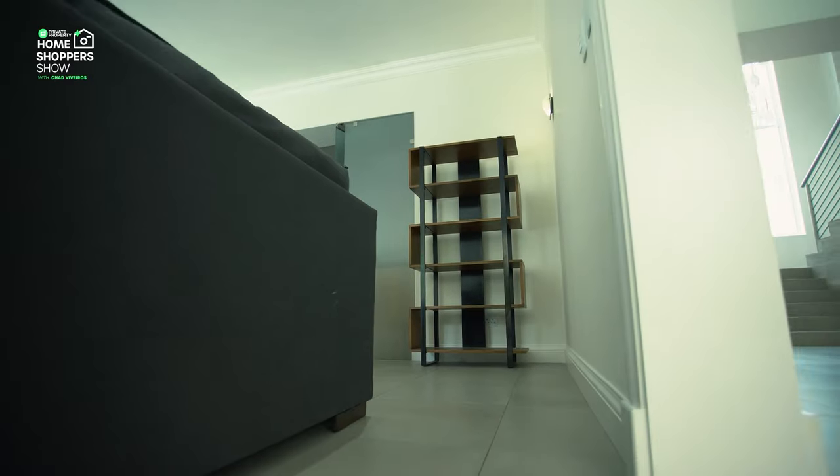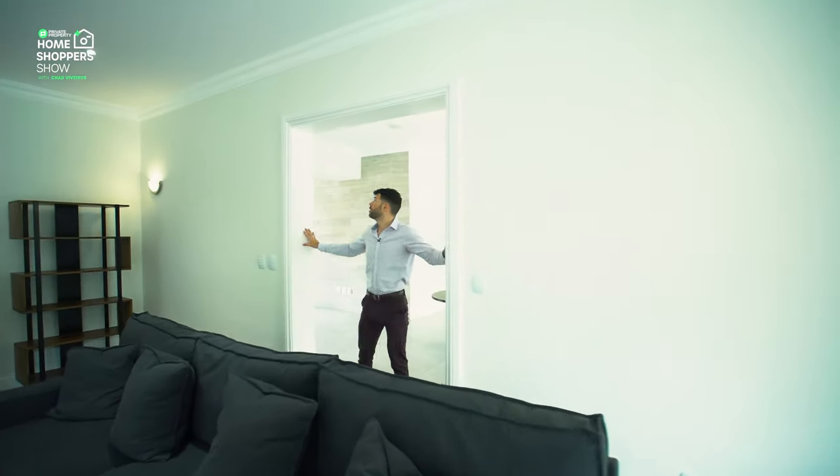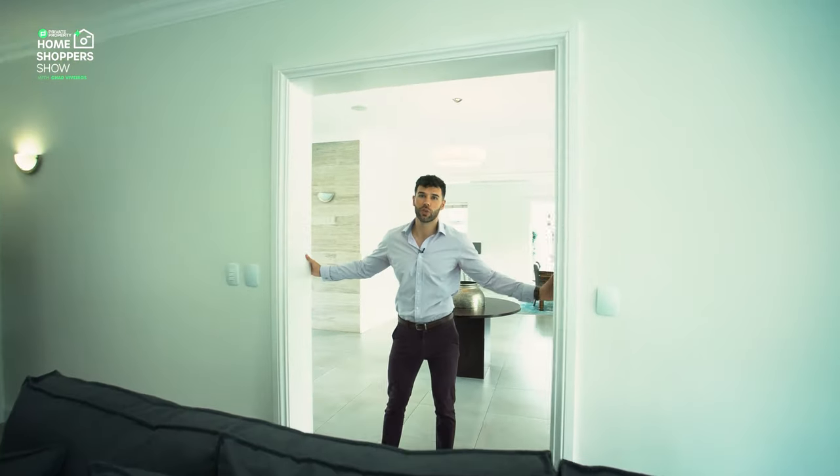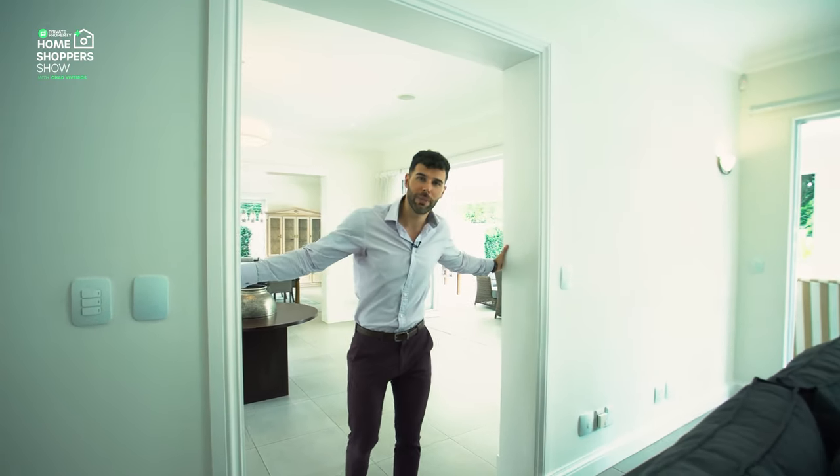Let's scoot out these doors, and right here I'm in the perfect spot to show you just how large these door openings are throughout the whole home. You've got extra large doors and extra large door openings, really making this room feel so spacious.